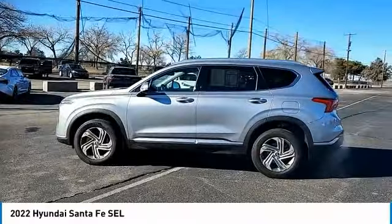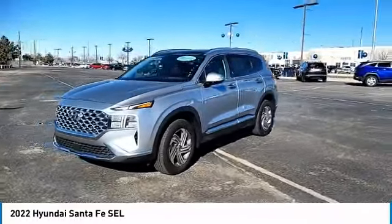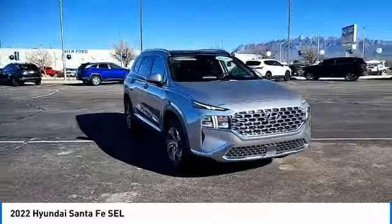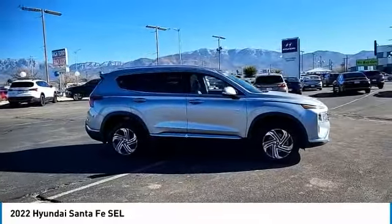This vehicle has less than 5,000 miles. Here are some of this vehicle's great options: tire pressure monitor, panoramic sunroof, blind spot monitor, heated mirrors, all-wheel drive, electronic stability control, alloy wheels.